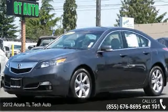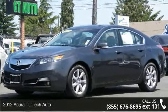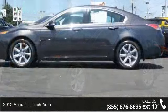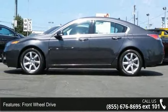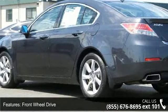Presenting the 2012 Acura TL. Don't miss this great deal on a luxury vehicle. This vehicle comes with a reliable six-cylinder engine connected to a smooth shifting automatic transmission.